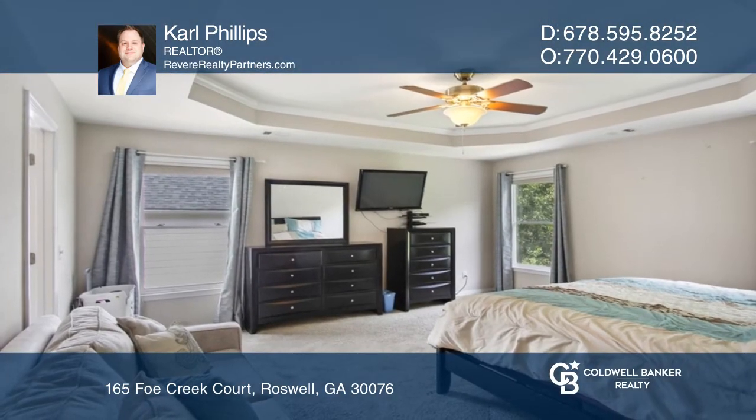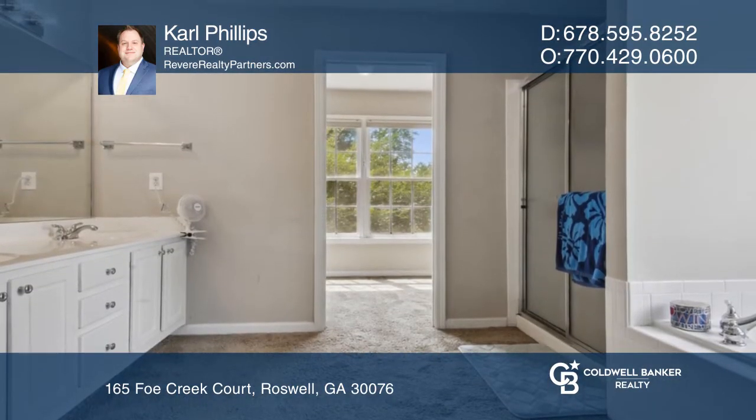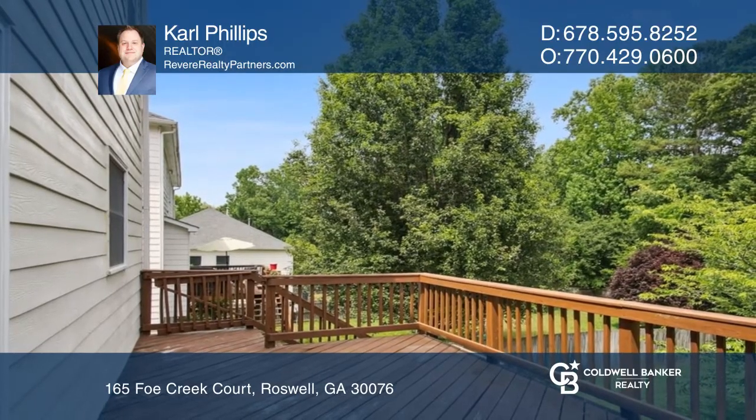Relax in your serene primary suite with dual-sink vanity and a garden tub. This beautiful home is complete with a private and fenced backyard, perfect for entertaining guests and loved ones.